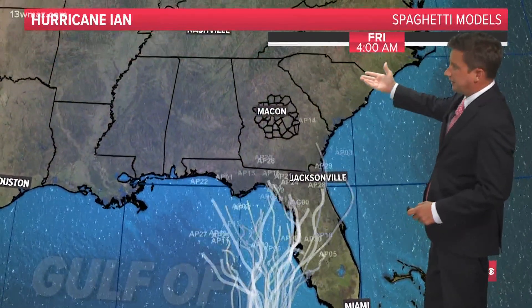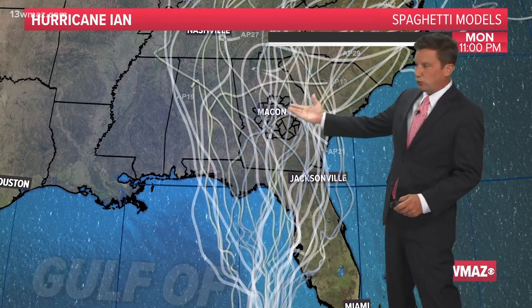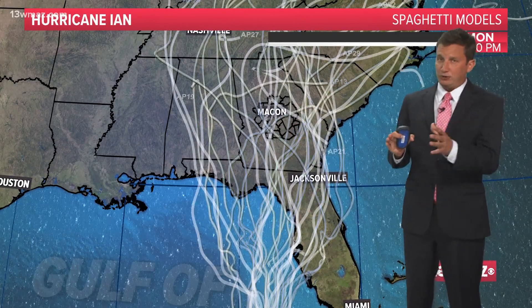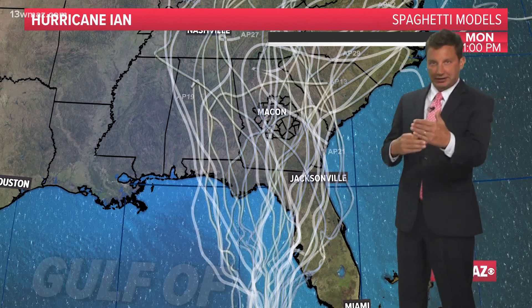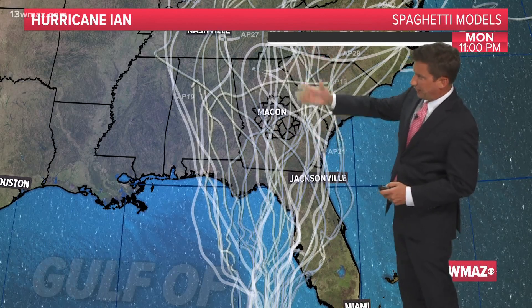Let's get into it. This is the Ian Dilemma, and it looks like a treat when you come on up. These are forecast models trying to figure out where this thing is going to go. Not only do we have a wide range of potential in the path, but also in the timing — some slower than others, some faster — but it's just a mess here.